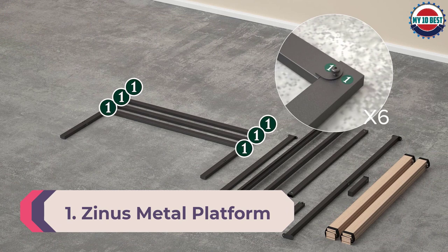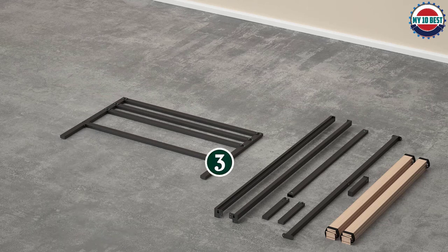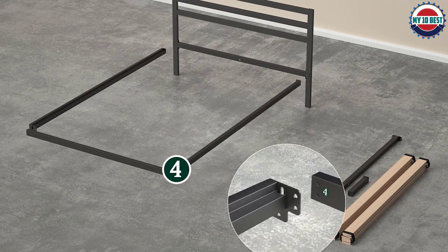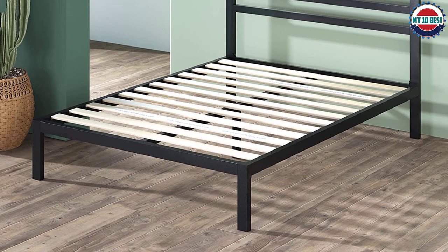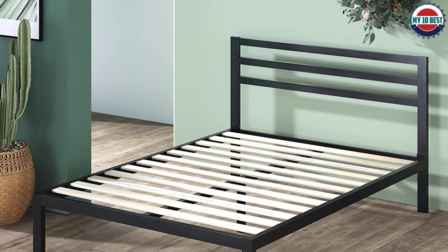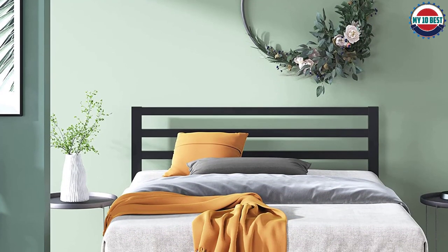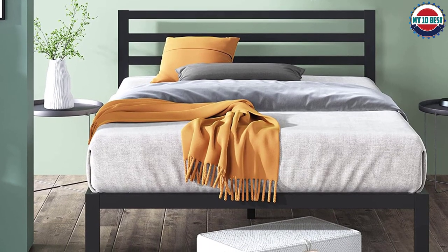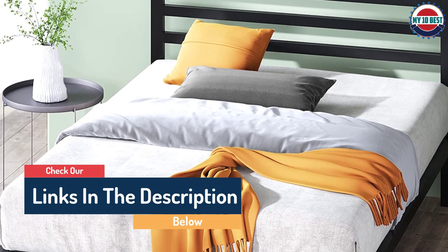Number 1: Zinus Metal Platform Bed Frame. With its ultra-durable metal structure and over a foot of under-bed clearance space, this frame is built to last. No box spring is needed thanks to the sturdy steel slats, and with a maximum weight capacity of 700 pounds this frame can accommodate any size mattress. It comes with everything you need for a quick two-person assembly and is backed by a worry-free five-year limited warranty, providing the perfect foundation for a good night's sleep.